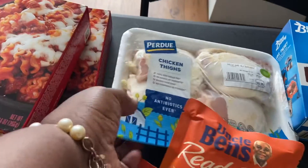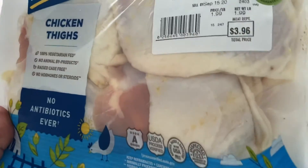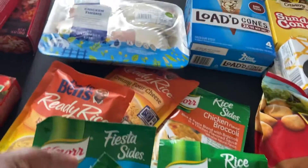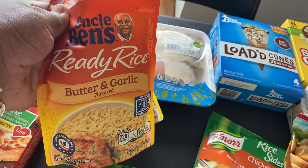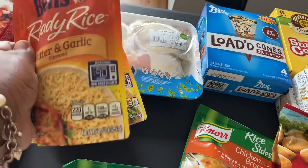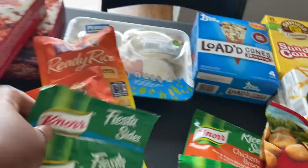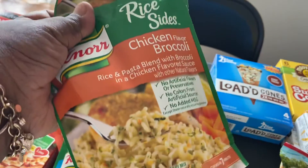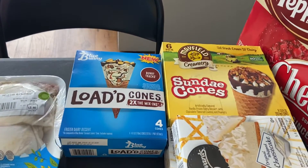Kroger had chicken thighs on sale — I think they were 99 cents a pound — so I picked up a pack of four for $3.96. I also got a couple of rices: two packs of Uncle Ben's butter and garlic rice, which is just 90 seconds in the microwave. I picked up two of the North Fiesta size Mexican rice and two of the Nora rice chicken flavor with broccoli — that one is really good.